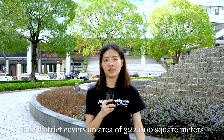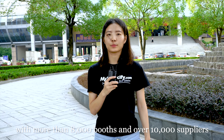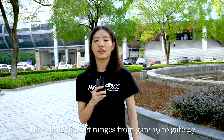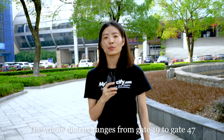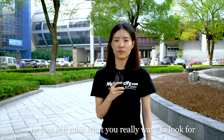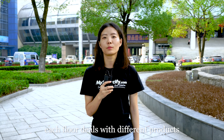This district covers an area of 322,000 square meters with more than 8,000 booths and over 10,000 suppliers. The whole district ranges from gate 19 to gate 47. Don't get the wrong gate or you will miss what you really want to look for. There are totally five floors, and each floor deals with different products.